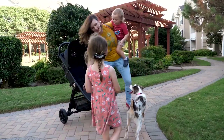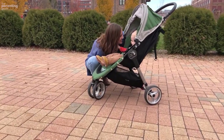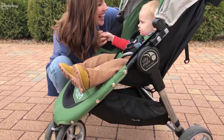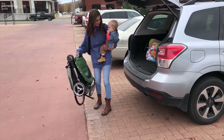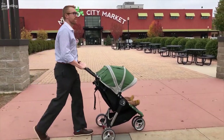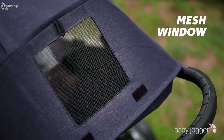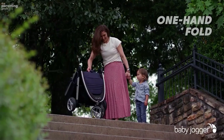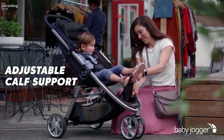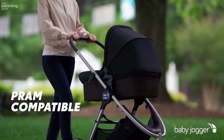Number 1: Baby Jogger City Mini GT2. Baby Jogger strollers are known for their easy one-handed folds, and this double version is no exception. With just one handle pull, this side-by-side stroller folds down quickly and completely flat, so you can spend less time trying to put away your stroller and more time chasing after your now free-to-roam kiddos. Parents rave about the maneuverability and that it fits through 36-inch doorways. This stroller can hold one car seat with an adapter but can't hold two, so it's not a great choice for twins.